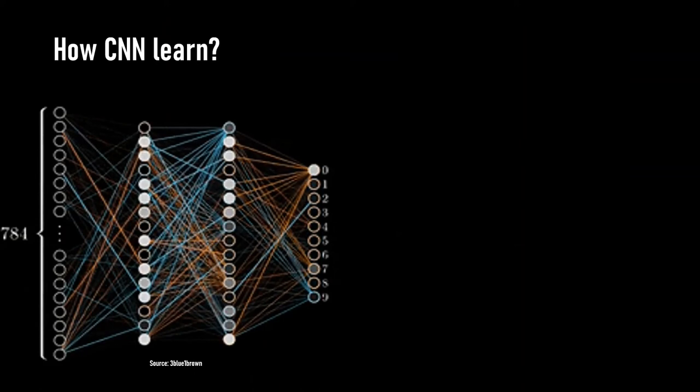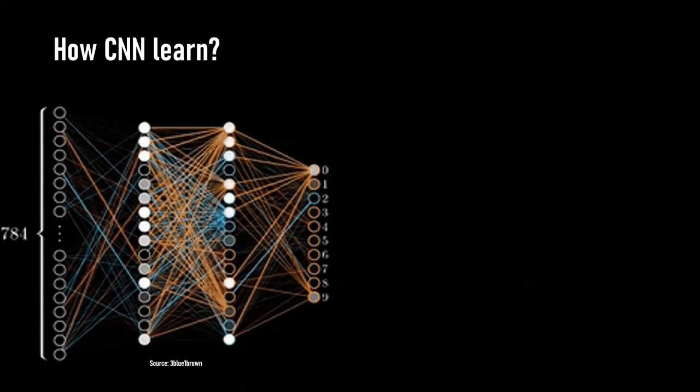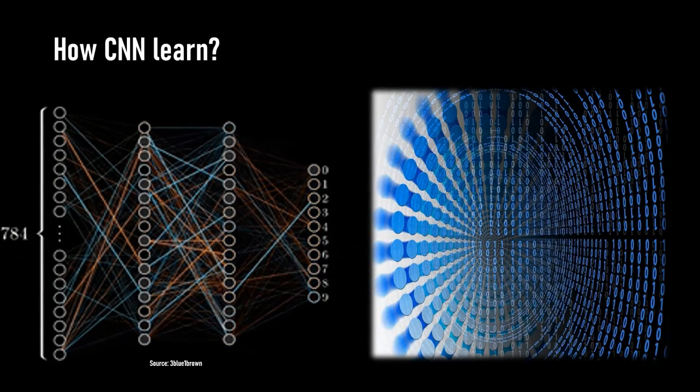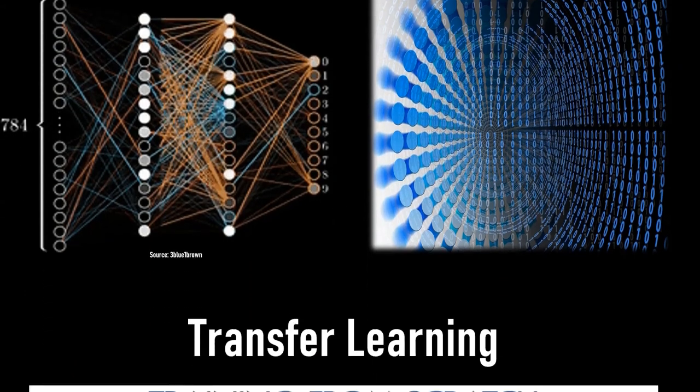In deep learning, the feature-extracting layers are told by the classification layers about how successful they are in learning the right filters needed for a good classification. However, this requires an immense amount of data in order for the neural network to learn how to extract these features.